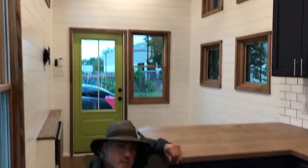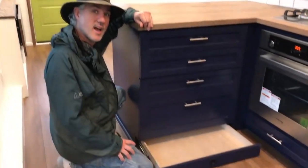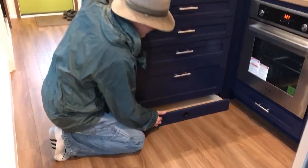Got the toe kick drawers down here as well, just like always.